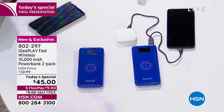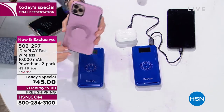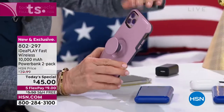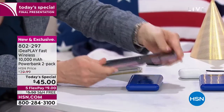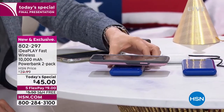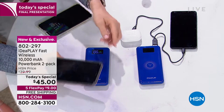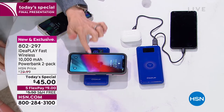Let me show you with my iPhone — I've got a case on it. With older wireless chargers, it won't charge through the case; you have to take it off. I even have this thick thing on my case. All you have to do is push the button, wait for 'fast' to appear, then lay the phone right on top — and they're charging through the case.